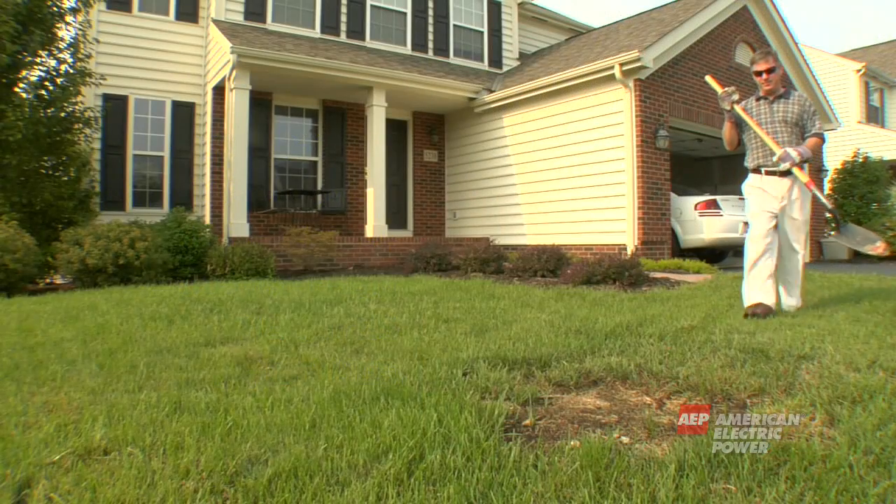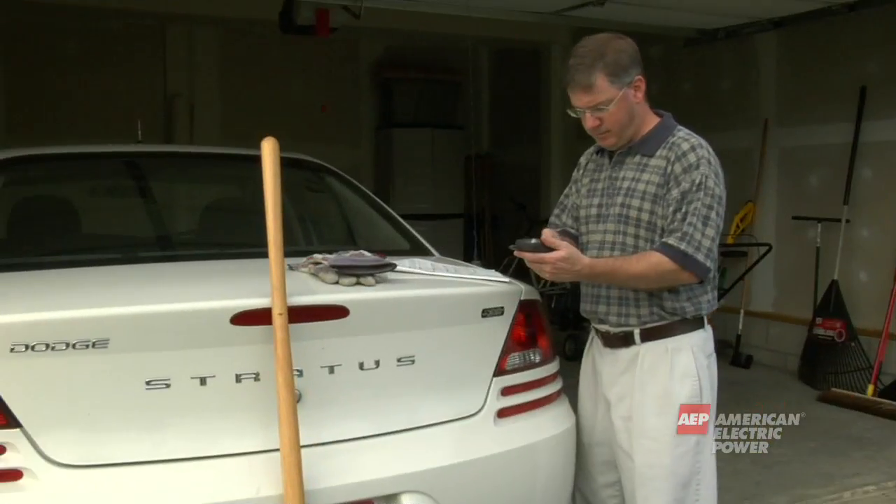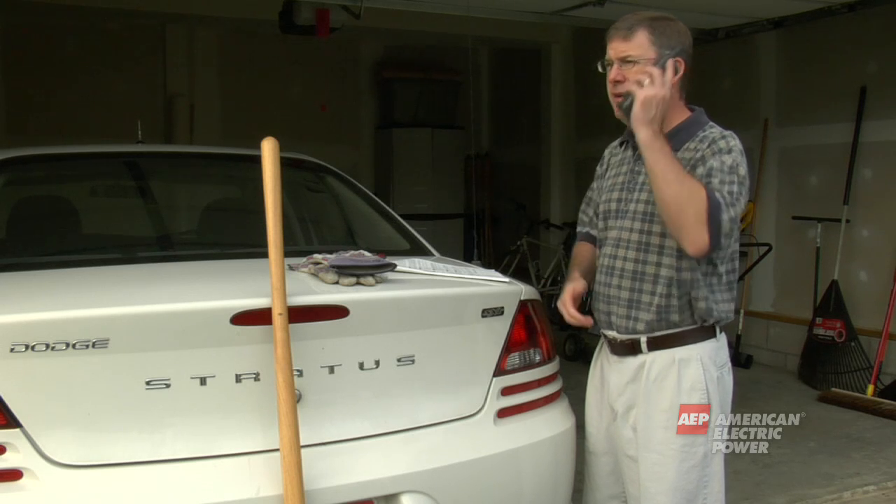Contact with underground lines can be deadly as well. Always call 8-1-1 before any digging project.